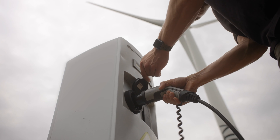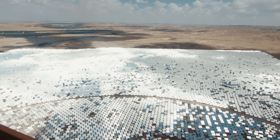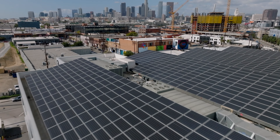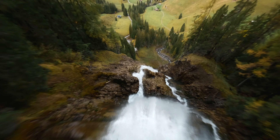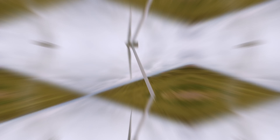We have our own internal goals at Logicalis to be carbon neutral on scope one and two emissions by 2025. But this measurement multiplies our impact so that we're supporting our clients' journey to carbon neutral.